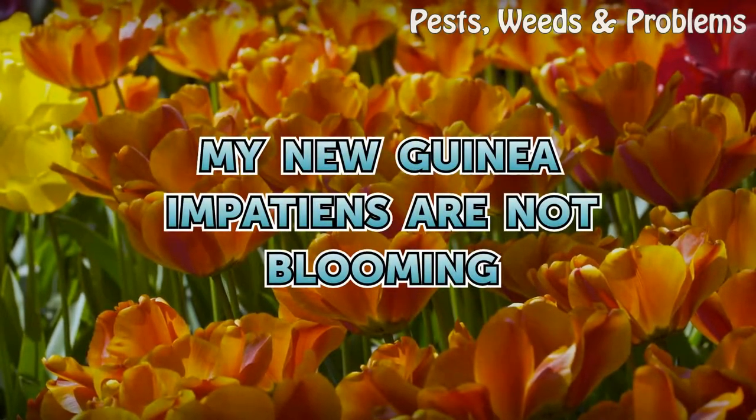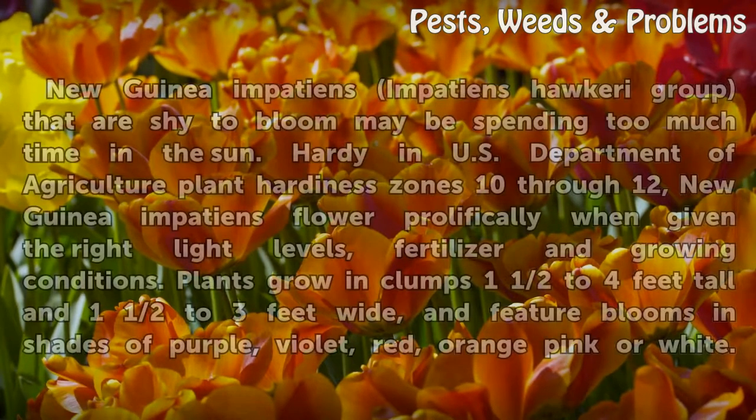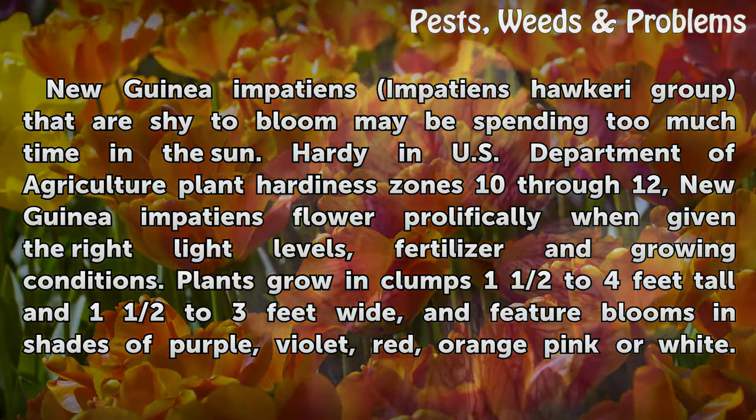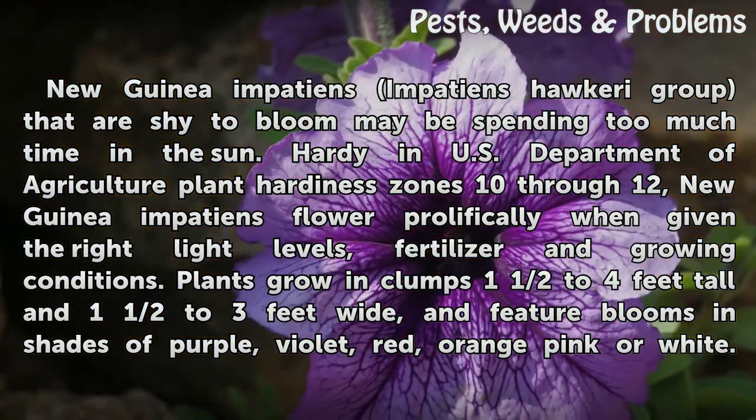My New Guinea Impatiens Are Not Blooming. New Guinea Impatiens, in the Impatiens hawkeri group, that are shy to bloom may be spending too much time in the sun. Hardy in U.S. Department of Agriculture Plant Hardiness Zones 10–12, New Guinea Impatiens flower prolifically when given the right light levels, fertilizer, and growing conditions.